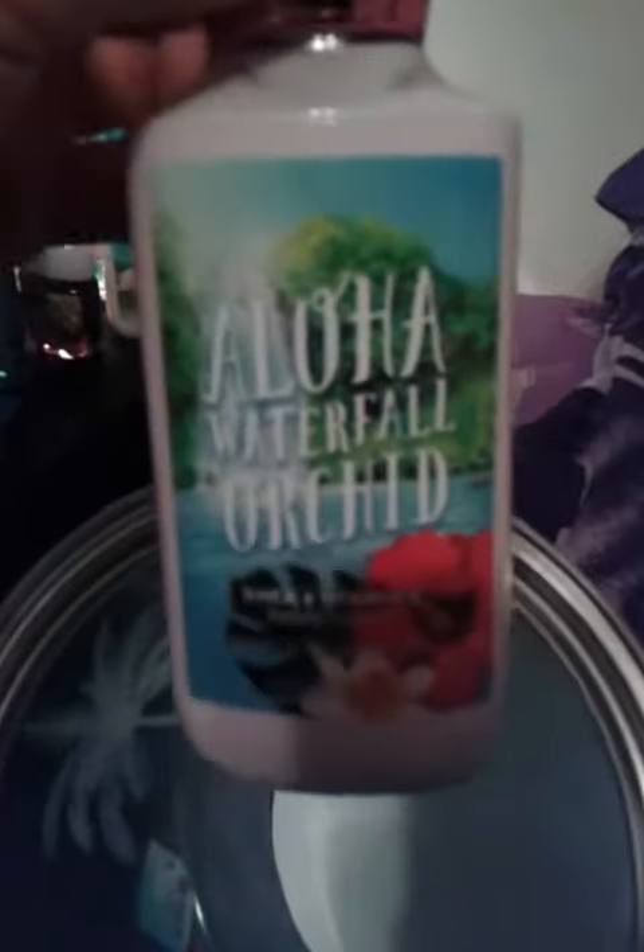And then a Fuji White Sands Hand Soap. And I guess that's just stuffing. And Aloha Waterfall Orchid full size lotion, and then a cute collectible bucket. So this is my Bath and Body Works haul from today. Thank you for watching.